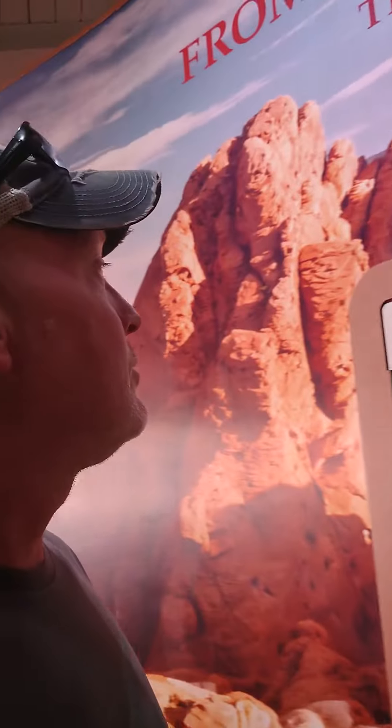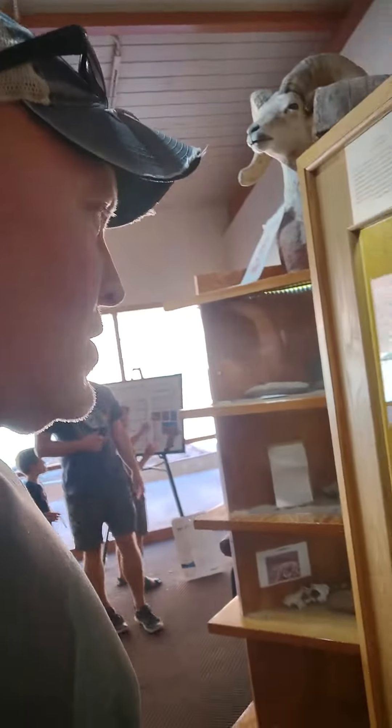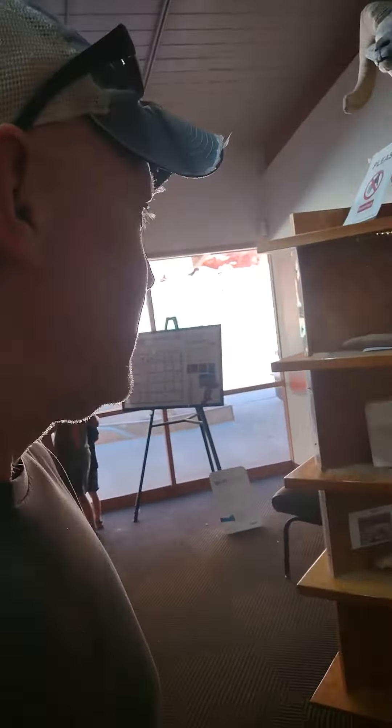Tomorrow we'll do the big hikes here in the park. At one point this place was under the sea, so there are probably lots of fossils. These are the guys I'd like to see when we're out and about — that dude is awesome, that's like the mascot we had for our gym back in the day.